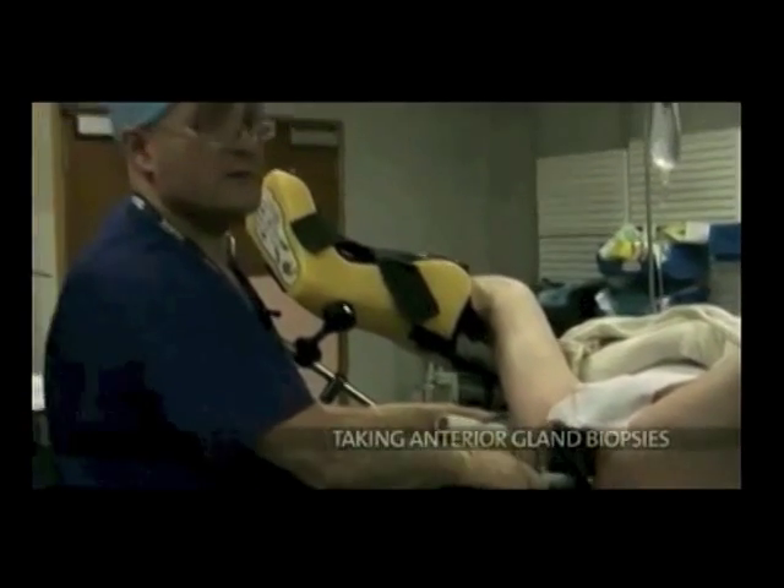This is my colleague Rick Popert. Just a short video showing an anterior core and the peripheral zone laterally. Betadine-prepared skin — it's clean — with a good, easy sample of the anterior prostate.